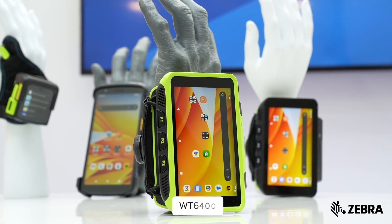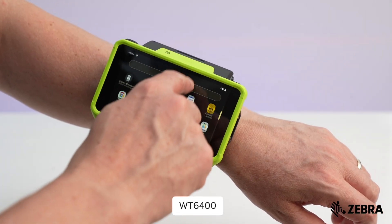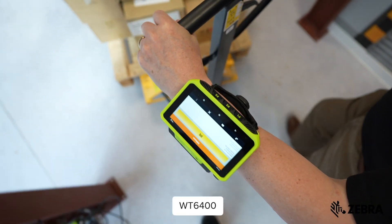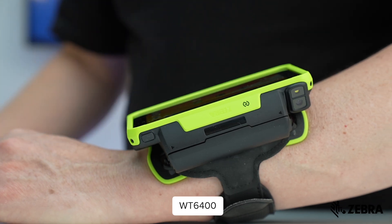The WT6400 redefines durability and usability with a touchscreen over twice the size of its predecessor. This expansive display ensures workers have all necessary information at their fingertips, while its rugged construction withstands even the harshest environments, including freezers down to minus 30 Celsius.